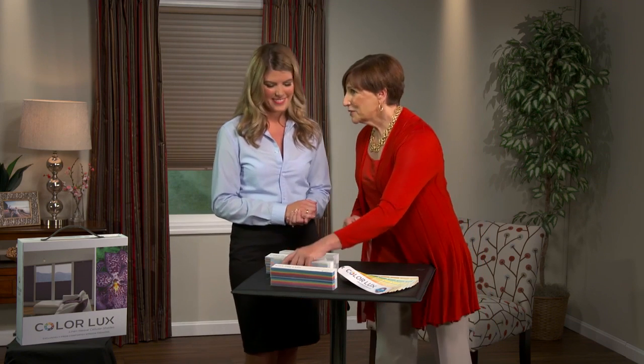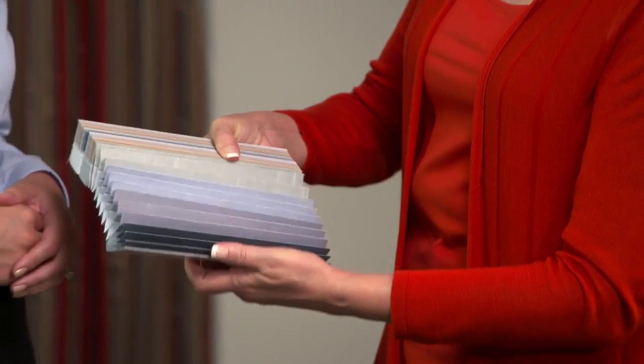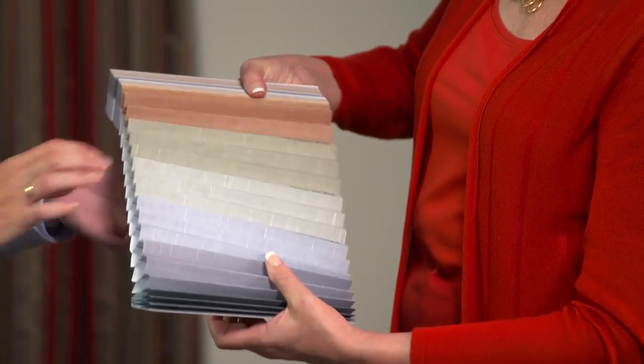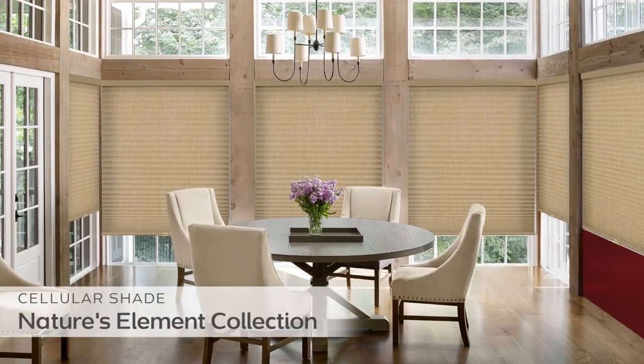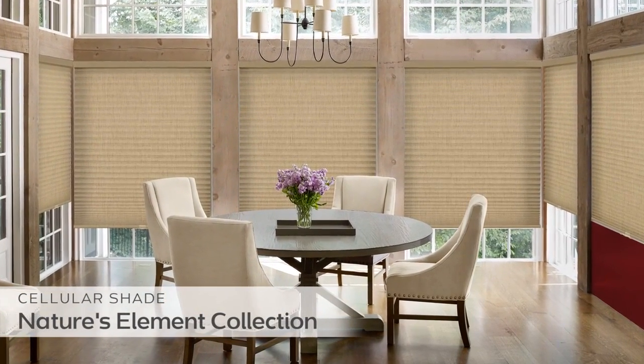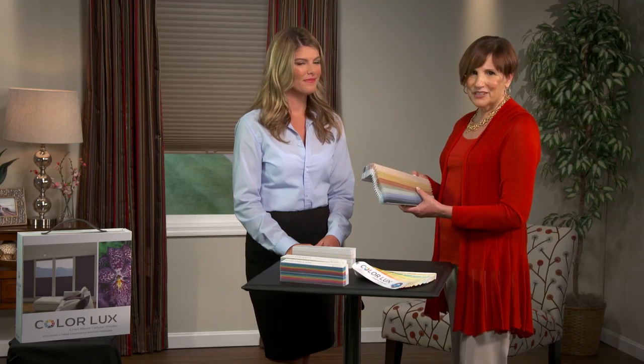Or if you want to go with something in between, Nature's Elements combines the best of both worlds. These colors provide a soft, natural appeal to calm spaces and create a relaxing atmosphere. And with today's focus on the environment, earth tones have become very popular.